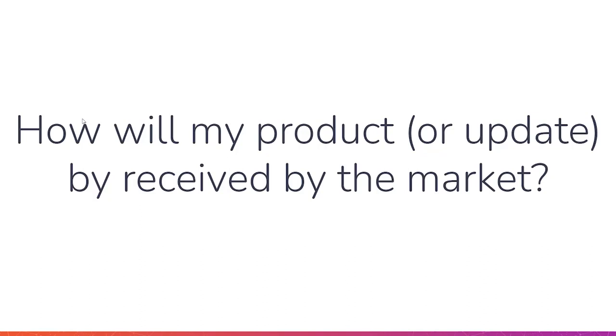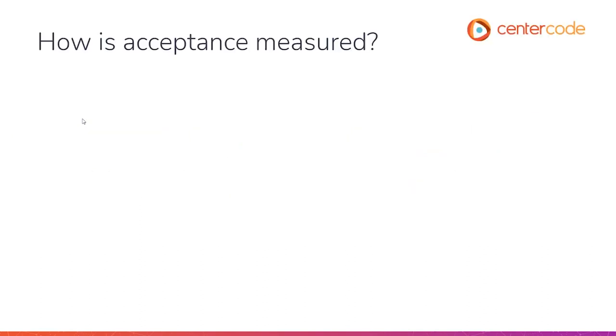Will people be happy or satisfied with my product? How is acceptance measured? How are we judging whether or not our product meets the expectations of our users? A lot of times we'll look at things like usage or product analytics. This can give us things like who's downloaded, our monthly active users, whether or not that new feature we're implementing is being used, how long people are using each feature, how many errors we're running into, or how stable my builds are.